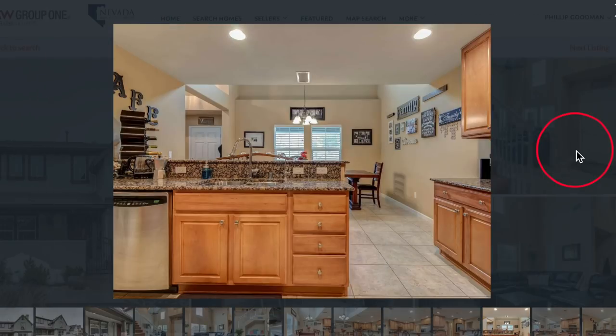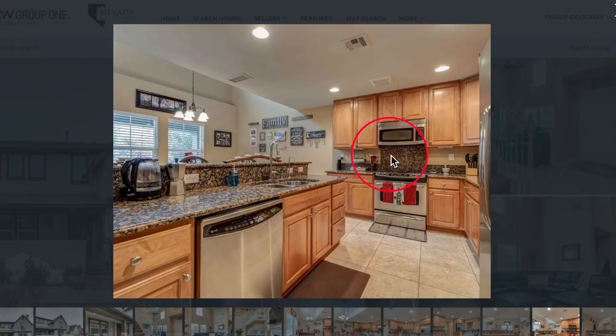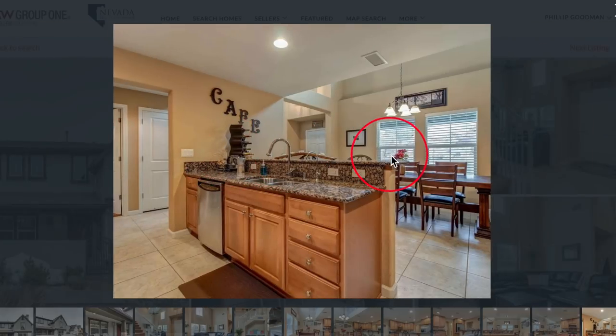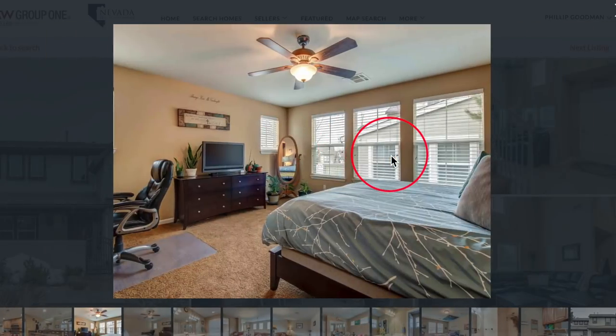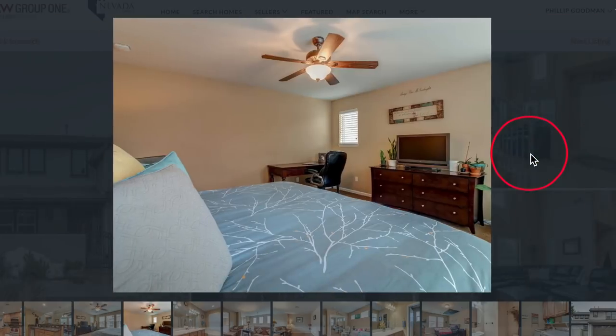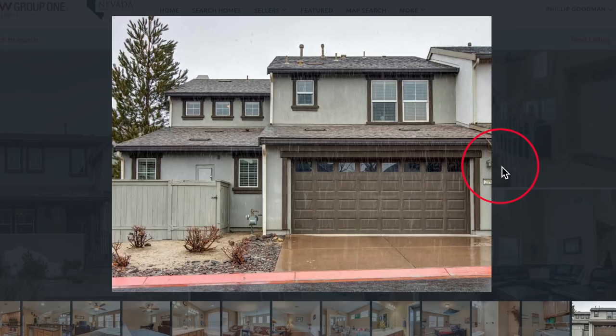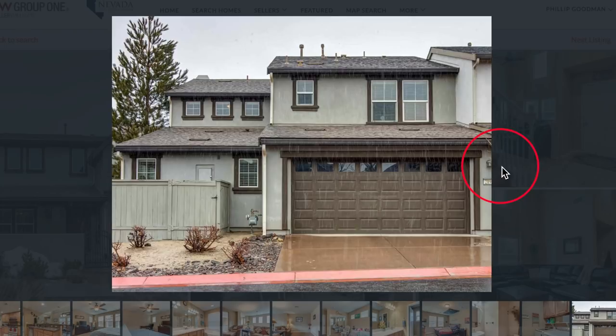The kitchen has granite slab countertops, stainless steel appliances — refrigerator, washer, dryer — everything is included with this property. The master suite on the main level has two walk-in closets, dual sinks, shower stall, and garden tub. For more featured listings by our team, make sure you click the link in the upper right corner now.